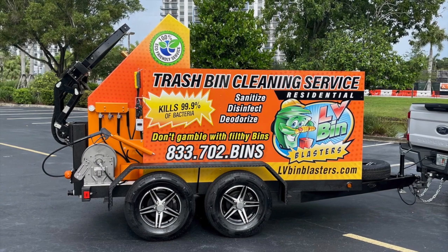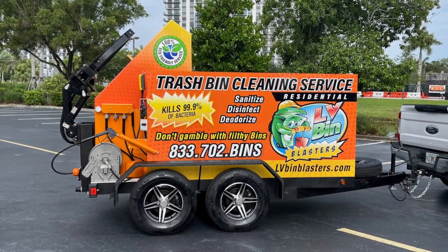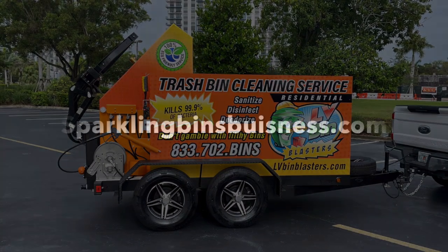With our turnkey package, Renee took advantage of the website, the complete wrap of the trailer, as well as our support, and we look forward to her doing great things out in Vegas. If you'd like to find out more on how to become your own boss, please visit us at sparklingbinsbusiness.com.